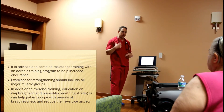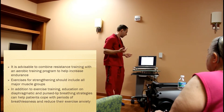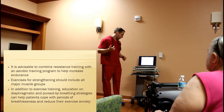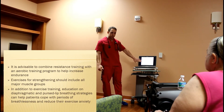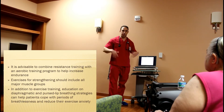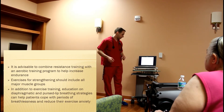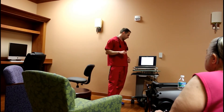We're going to make sure that we're doing our diaphragmatic and pursed-lip breathing while we're doing our weight training as well. When we do our strength training, we don't want to skip things. We want to make sure we're doing all our muscle groups — our chest, our back, our arms, and our legs.